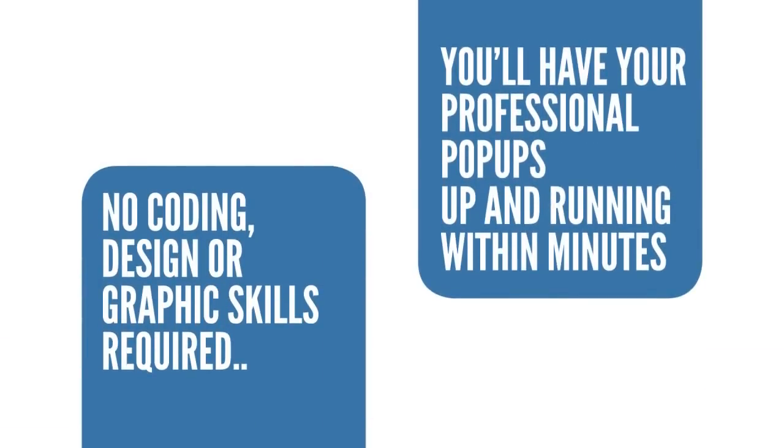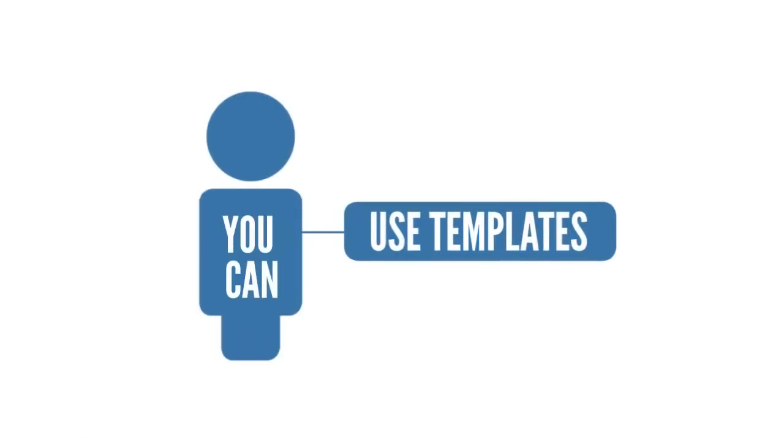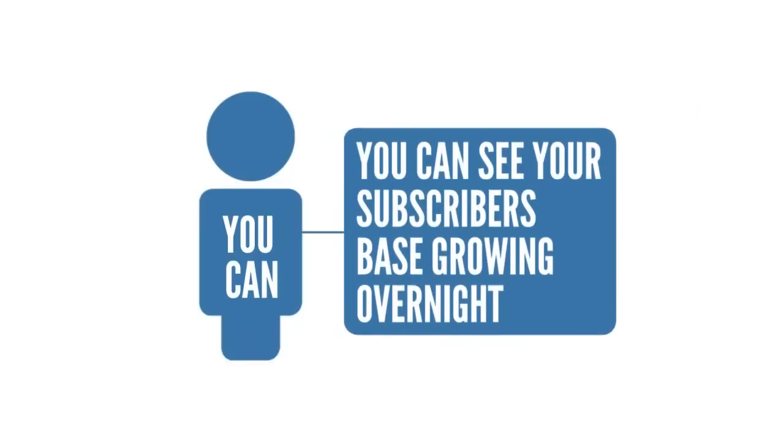You'll have your own professional popups up and running within minutes. You can use any of the included templates to create your popups, and you can literally see your subscriber base growing overnight.